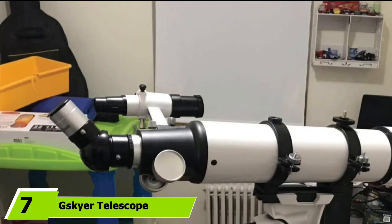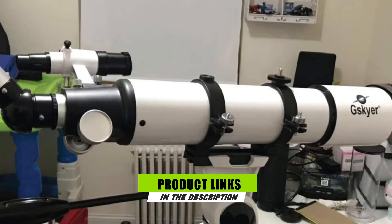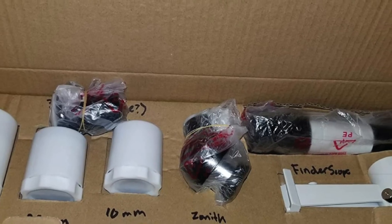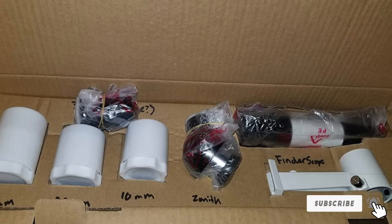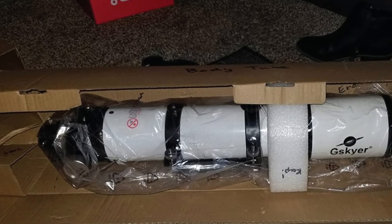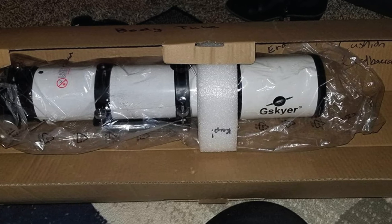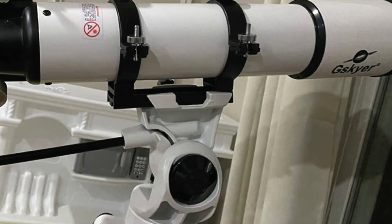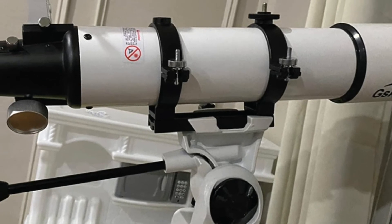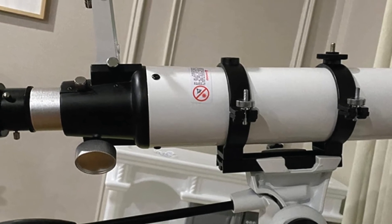Moving on to number 7, the Gskyer ERT Telescope. The Gskyer telescope is a white-colored refractor type device that has an aperture diameter of 90mm and a focal length of 600mm. It weighs merely 18 pounds and is 30 inches in length when fully extended. It has a special anti-reflective coating on the lens so that absolutely clear images reach your eyes and do not cause unnecessary glare. There is an aluminum tripod stand which can be set from 31 to 49 inches in height. Users get three different eyepieces — 22mm, 11mm, and 10mm in size.